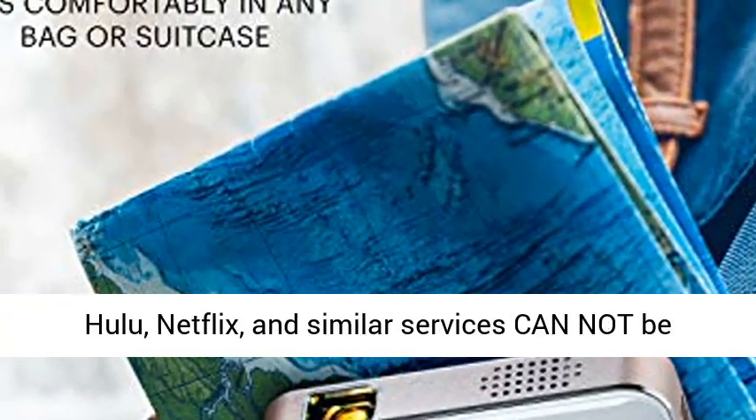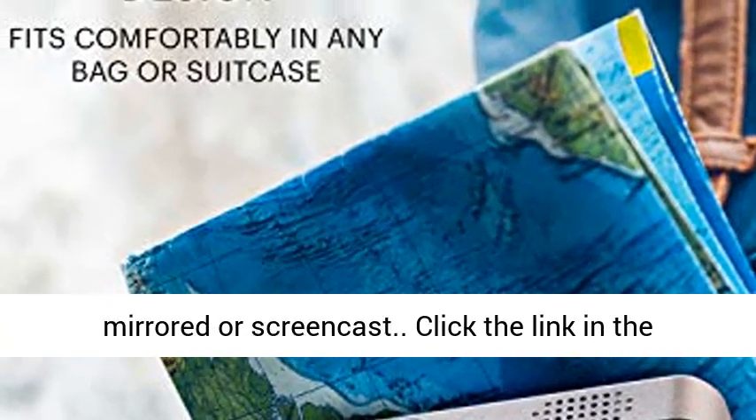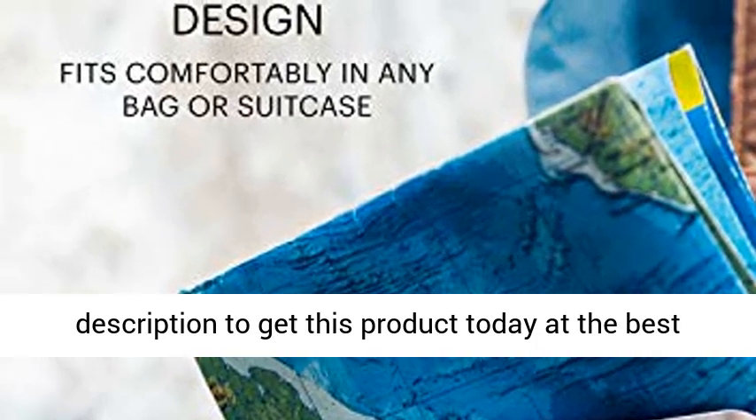Note: copyrighted content from Hulu, Netflix, and similar services cannot be mirrored or screencast. Click the link in the description to get this product today at the best price.